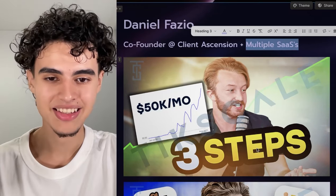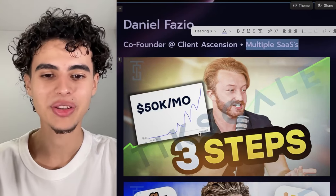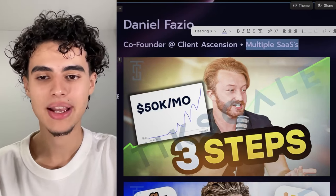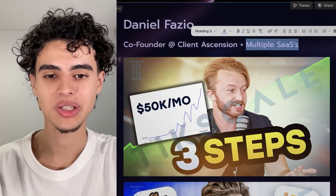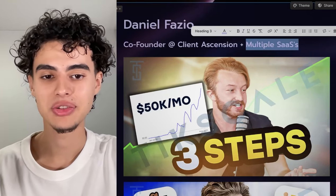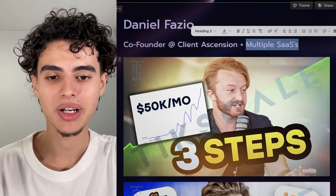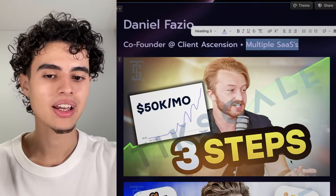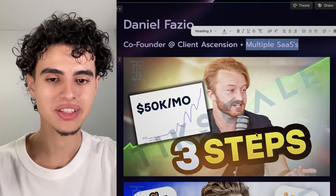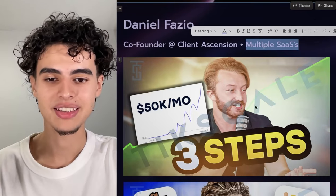So it goes 'three steps,' and then the next thing you look at is the Stripe screenshot because it goes crazy. We say '50k a month' on it, and we also had some really cool colors going on. It really stands out compared to every other thumbnail on his channel, and then we also put a green graph showing how his companies are growing over time. He's also holding a microphone — it's a very high quality picture of him so it just looks insanely professional. If you see someone with a microphone you usually think they're important, so that's the exact strategy we used here.